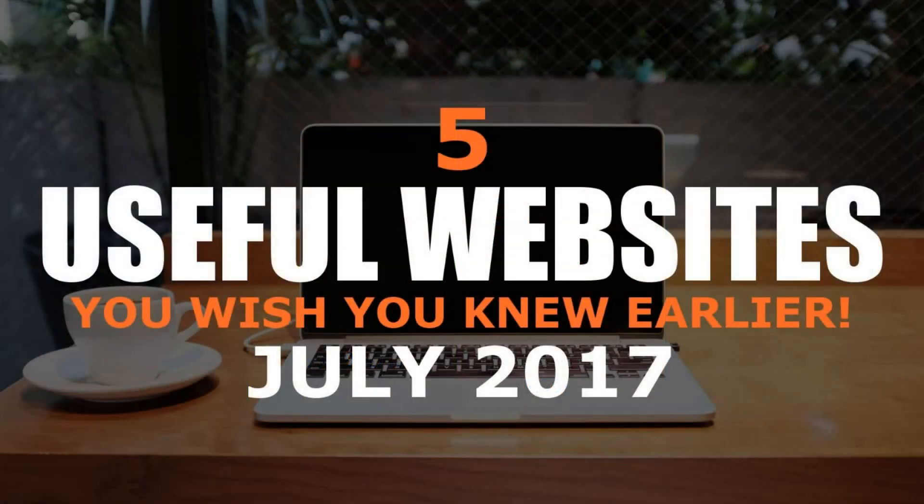That concludes this list. Thanks for watching. All links are in the description of this video. Give this video a thumbs up if you got something useful from it. Let me know in the comments if you know of a useful website that you think more people should know about. And if you haven't done so already, be sure to click the subscribe button for more from our website series and other tech related stuff from Tech Gumbo.